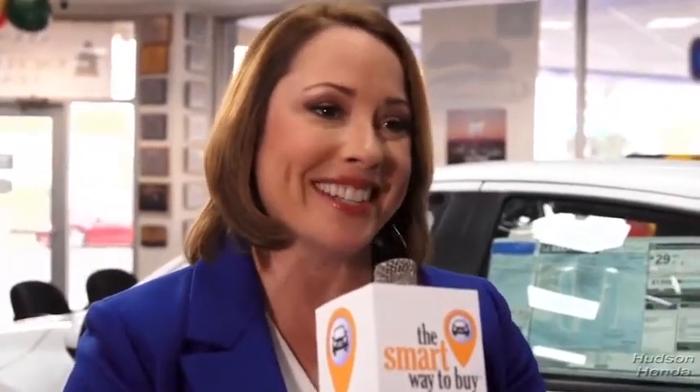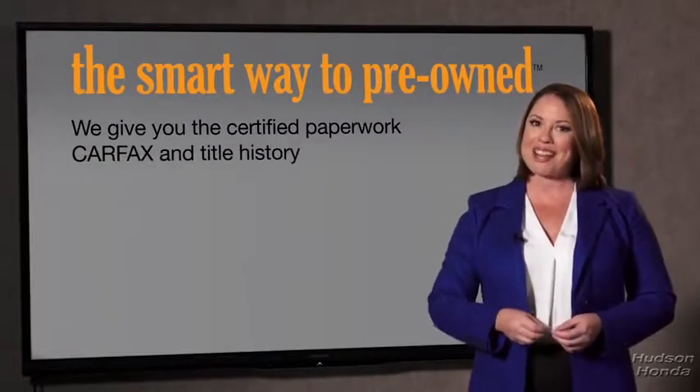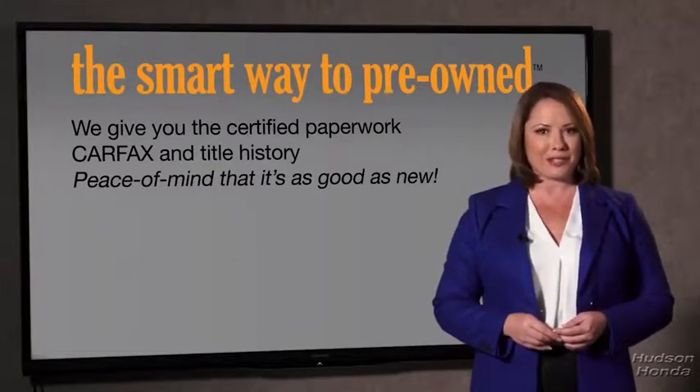The best thing I like about Smart Way pre-owned, besides the great price I got, is that I know I bought a good car. Why should you worry if the odometer's been rolled back or you're the victim of a salvaged or rebuilt vehicle, or worse, a washed title? We give you the certified paperwork, along with the CarFax and the title history, providing you with the peace of mind that your certified pre-owned is as good as new.